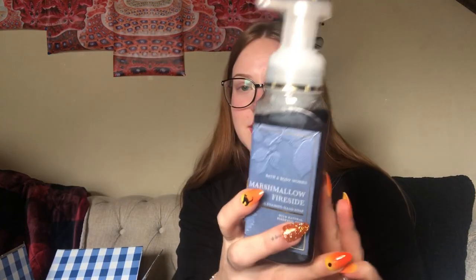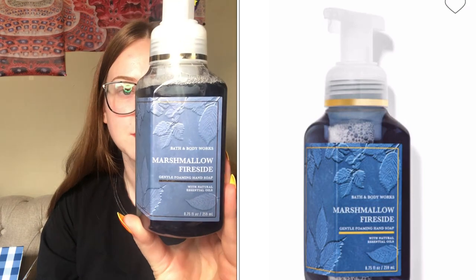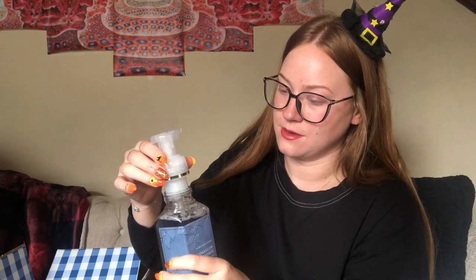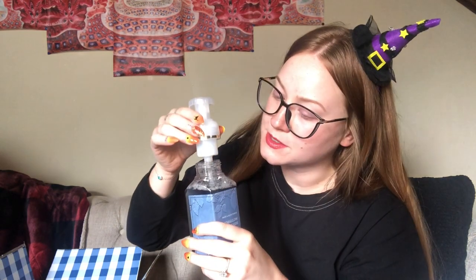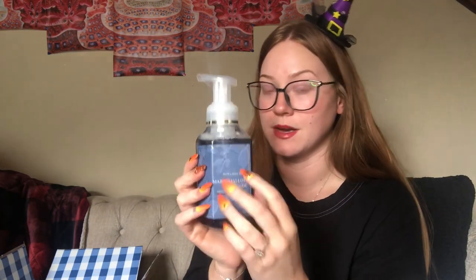Next we have marshmallow fireside — this is a scent my husband likes. We've had this in the candle; it's one I repurchased because it's the only candle he's ever commented on. He walked past the bathroom and said 'oh it smells good in here.' Notes are toasted marshmallow, smoldering woods, and fire-roasted vanilla. Oh yeah, it smells just like the candle — that's awesome! I also need to get a Christmas soap holder and get the Christmas totes out this weekend.